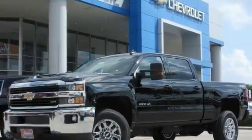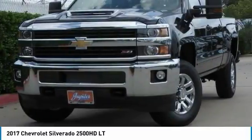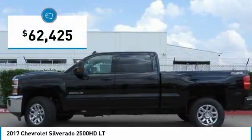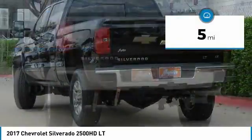Here to show you a 2017 Silverado 2500 HD. This pickup truck pulls unlike any other and is priced below $65,000. This vehicle has less than 100 miles.